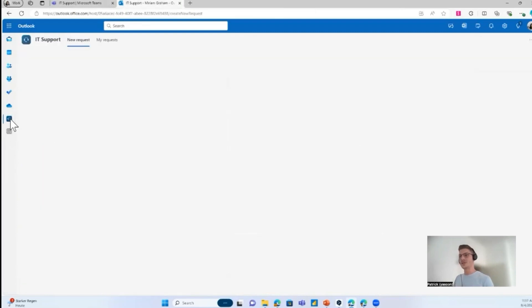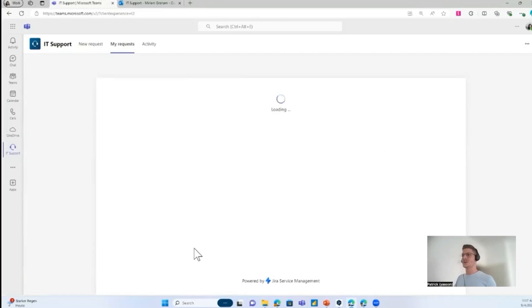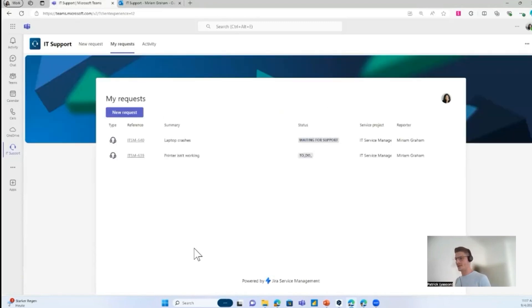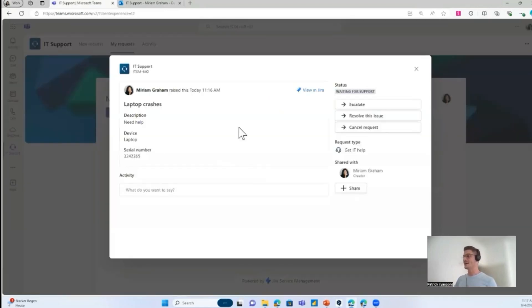Also on the top navigation level, it doesn't matter where your customers are working — whether in Outlook or Microsoft Teams, they have this integration on both sides. There is a My Requests tab, so as a customer I get an overview of all tickets I've raised in the past, can see the status, click on a ticket for more information, and make status changes. If the support team isn't responding fast enough, I can escalate it, or if I've solved the problem myself, I can close it right here.